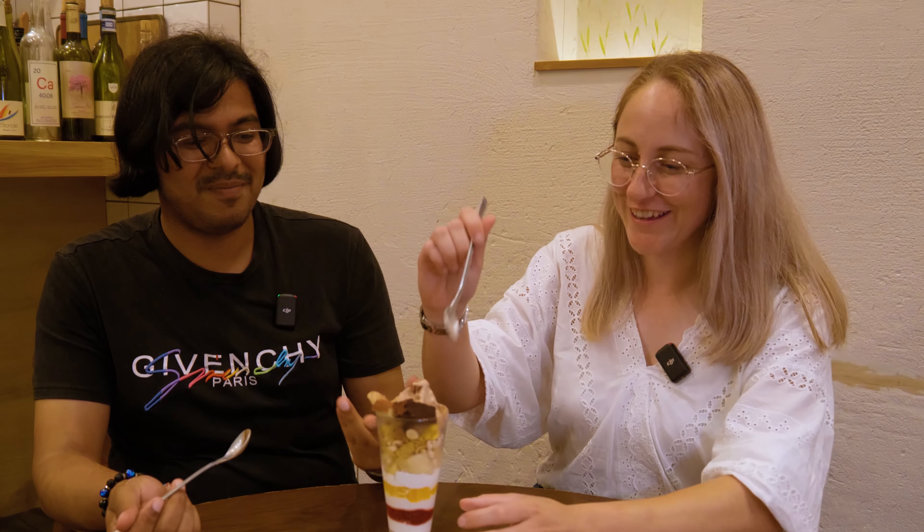That does not taste anything like what you'd think a dairy-free ice cream tastes like. It's just as smooth, just as rich on the tongue. The chocolate flavor is so strong — it just tastes like a regular chocolate ice cream. But even better.